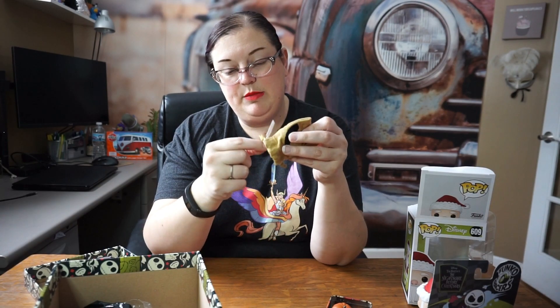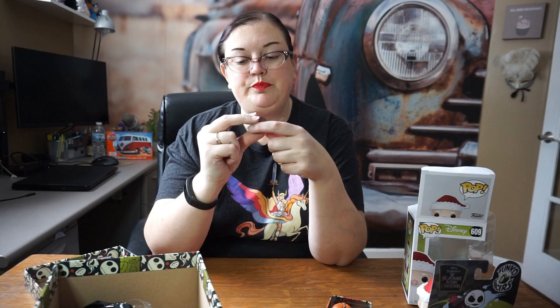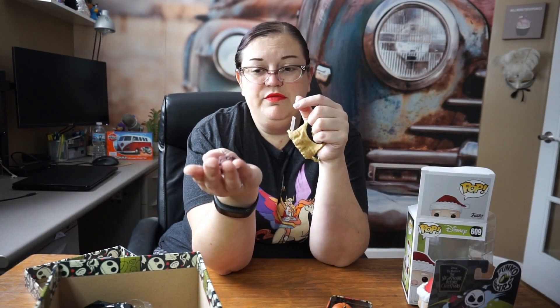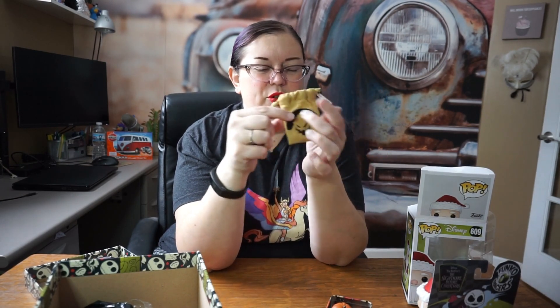The last item has Oogie Boogie on it. We actually have some kind of Nightmare Before Christmas themed die, with little skeletons on each side. It is a standard six-sided die, but this could be really fun to use if you're playing D&D or other games and need a themed die. Oogie Boogie is actually embroidered on the bag — not just printed — so it's really cute.